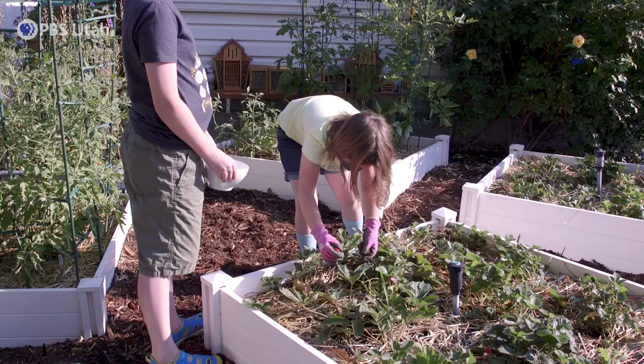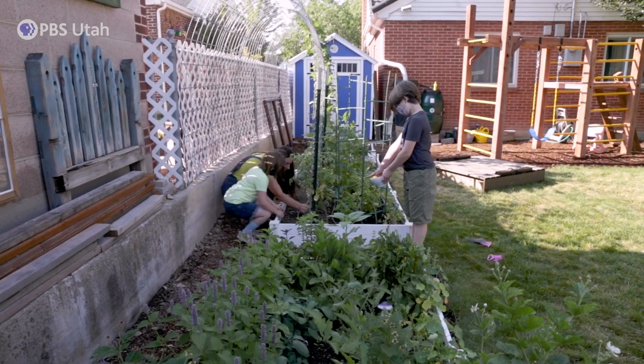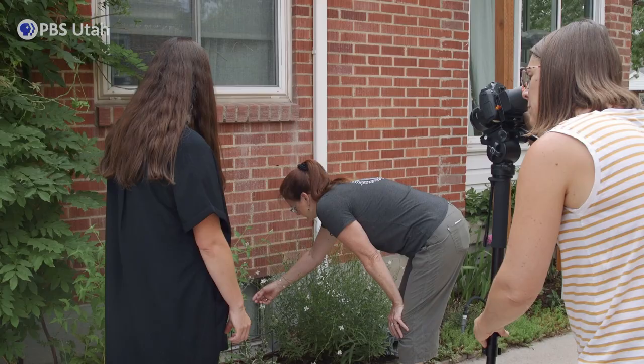Today we're at the home of Misty and Allen, whose yard is not only a wonderland for their kids, but home to many pollinators as well. Over the years, Misty and Allen have gotten a lot of inspiration from the Urban Garden and Farm Tour, and they're always finding ways to expand their garden space.